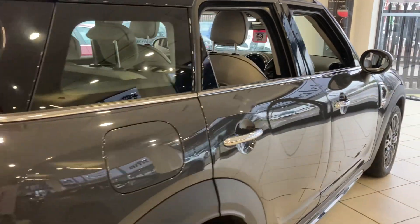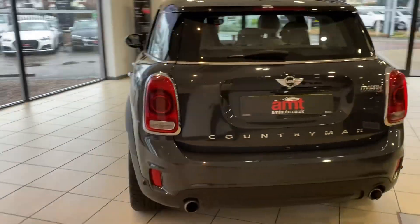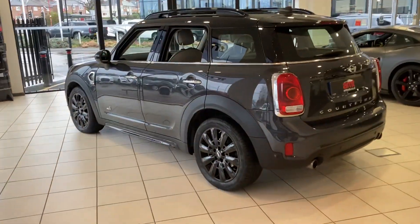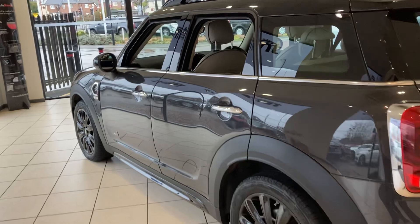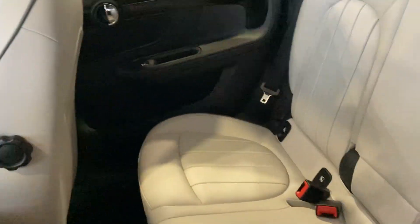It has front and rear parking sensors, reversing camera, and the car has done just 18,000 miles. It's a 2018 with full Mini service history and one owner from new. If you look at the back seats, it looks as if they've hardly ever been sat on.